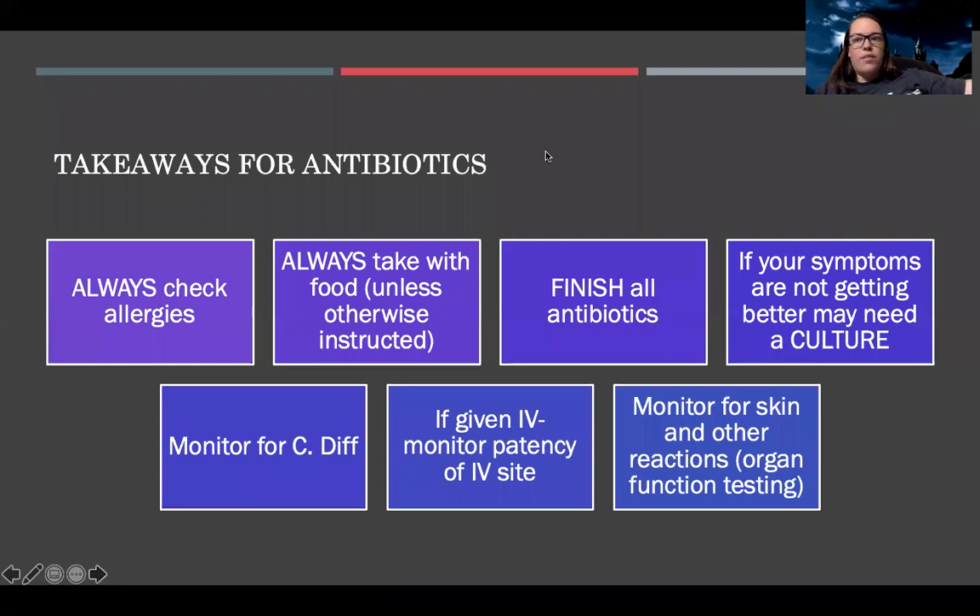If you're feeling overwhelmed, here are the key takeaways for all antibiotics: always check allergies, always take with food unless instructed otherwise, and finish all antibiotics. If symptoms aren't improving, come in for a culture — you may be treating the wrong infection. Monitor for C. diff or super infections, and report any diarrhea after taking antibiotics. If given IV, monitor IV site patency. Monitor skin reactions, and keep in mind that the liver, kidneys, neurological, and cardiac systems all need close monitoring.